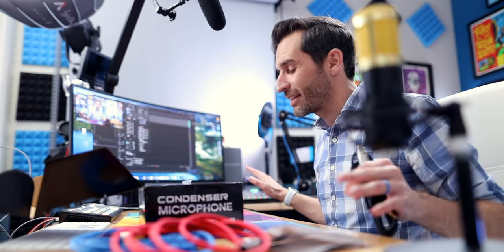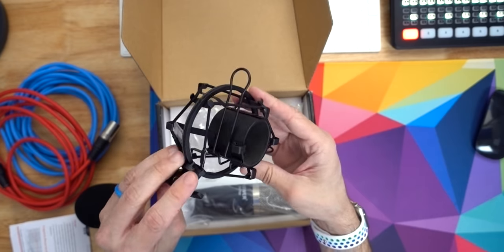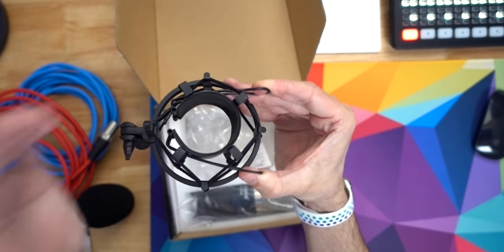Normally I use the Rodecaster Pro, but I get a lot of questions asking whether it's coloring the signal or adding equalization. So for today, just to be clear, both microphones are going to be running through the Focusrite Scarlett into Adobe Audition with no effects, no processing, nothing like that at all. So we're not going to use this cable — we'll use regular XLR cables. You also get a foam windscreen, which is actually a higher quality one than the one that comes with the Shure MV7, and you get a shock mount. These are shockingly nice little shock mounts.